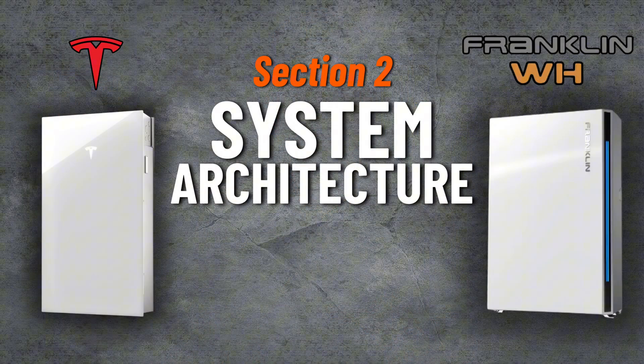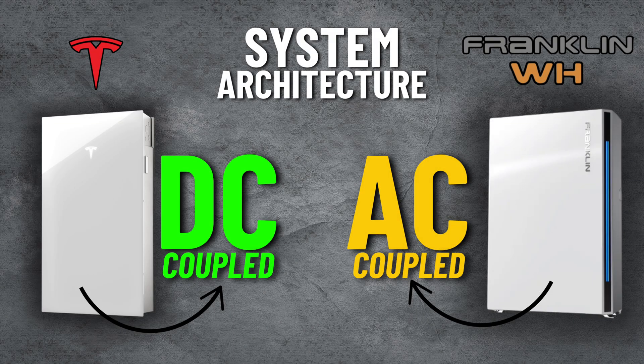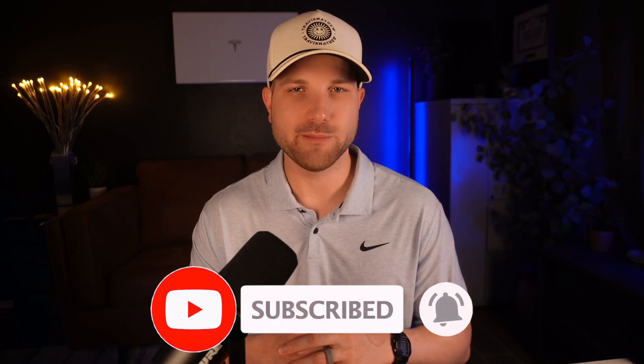Now let's shift into section two, battery architecture, and this is where the two options will differ quite a bit. Tesla operates primarily as a DC coupled design, and Franklin exclusively operates as an AC coupled design. We have talked about this a bit before here on the channel, but if you are new, welcome — my name is Zach, and here we talk about solar batteries and do reviews like this. If that's content you typically enjoy, do me a huge favor and hit the subscribe button.